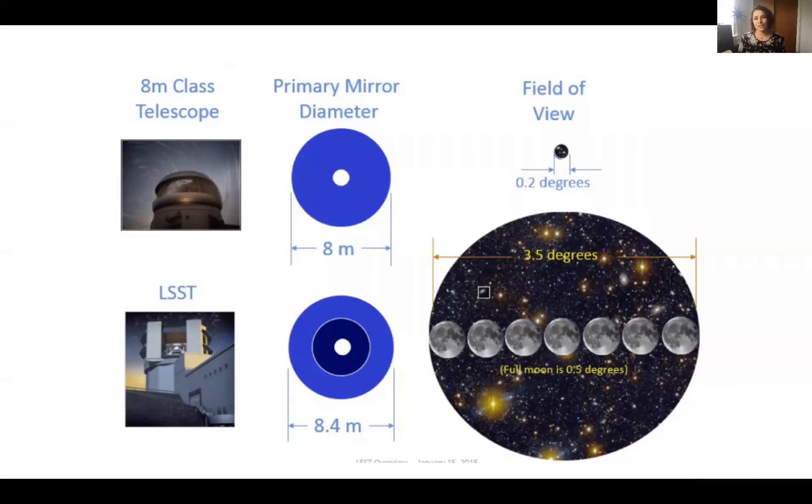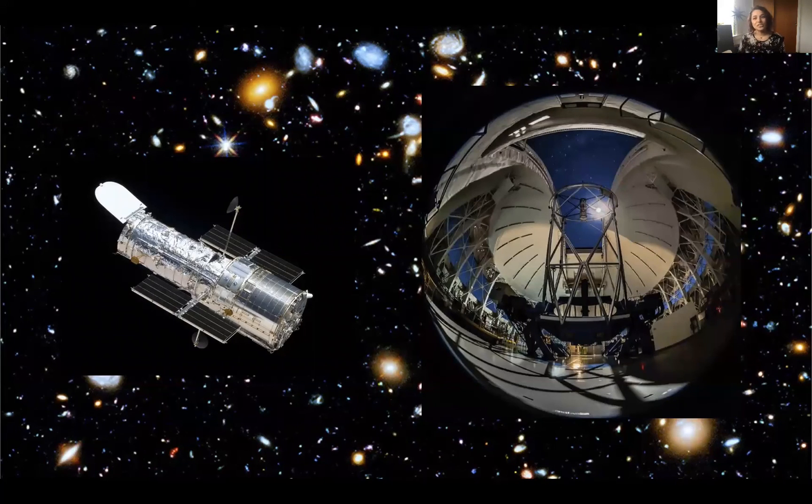Even within ground-based telescopes, we see many differences. For example, the upcoming Rubin Observatory is going to be conducting a legacy survey of space and time, using its large field of view to scan the sky and look for transient events that observatories like Gemini can collect follow-up data on. Telescopes are also built to be optimized for different wavelengths of light, even on the ground and in space, like the Chandra X-ray telescope. In conclusion, teamwork makes the dream work — just like us, telescopes have their own unique strengths and weaknesses, and there is enough space for all of us.